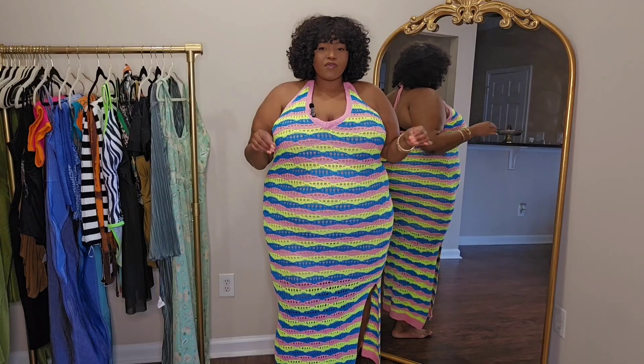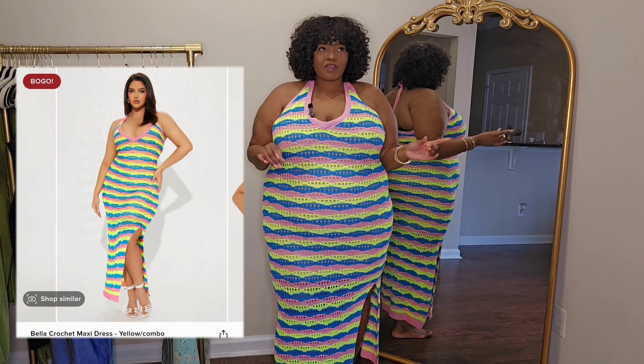I have been obsessed with these crochet dresses from Fashion Nova — every time I get my hands on one I'm getting them. They're so summery, such a vibe, they give like island girl, tropical girl vibes. Every time I see one I've been picking them up, so I've accumulated quite a bit. Everything will be linked on screen and down below, so let's jump right into the video.